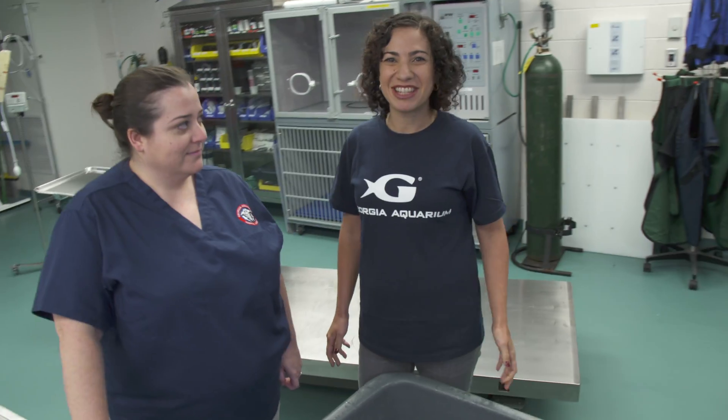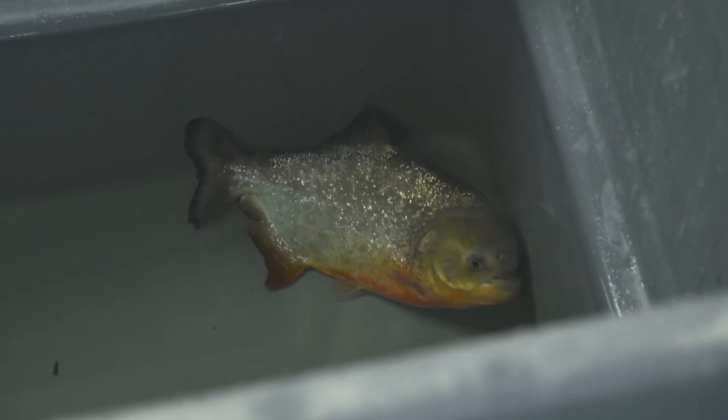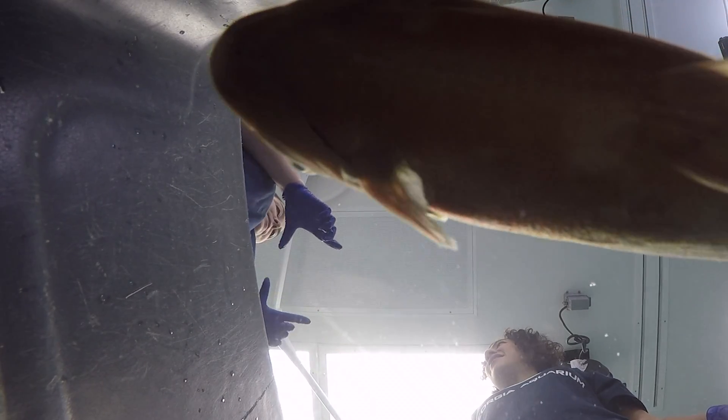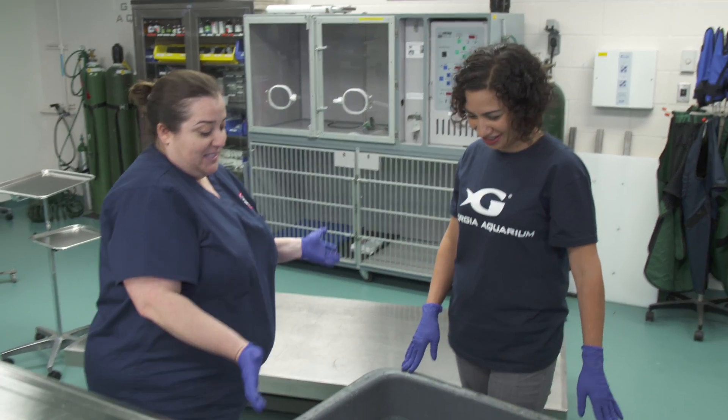We're in the surgical suite at Vet Services with Dr. Alexa DeLon and we are doing something super exciting. Today we have a piranha. We're gonna anesthetize it — make it sleepy — so that we can do an exam. It's preventative care because we can get a good overall sample to make sure we don't see any parasites or any signs of infection. Preventative medicine allows us to detect problems before they even start. And that's what we're doing today.